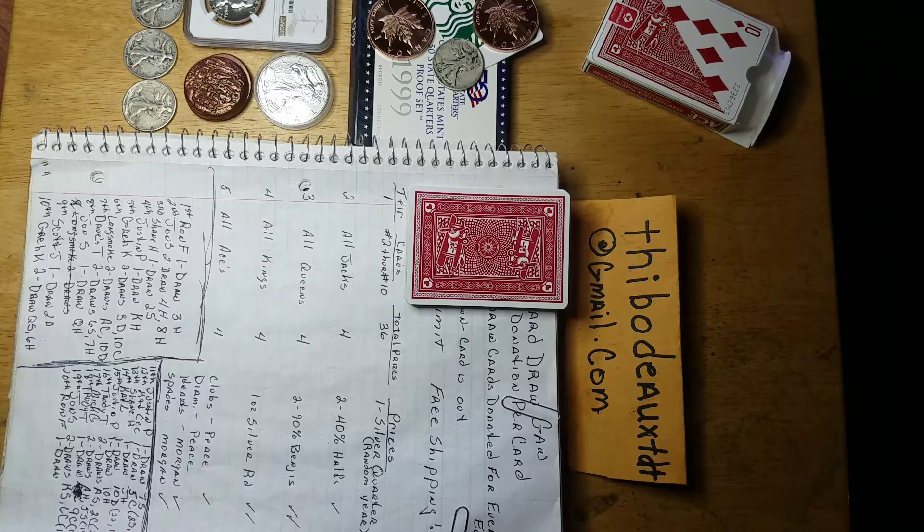All four of the jacks in any suite get two 40% halves. All four of the queens in any suite get two 90% Benjamins. All four of the kings in any suite get a silver round. On the aces, the clubs and diamonds get a piece, and the hearts and spades get a Morgan. I also added a joker in the mix, and there's a real nice walker I've included for that joker.